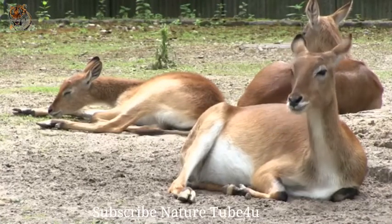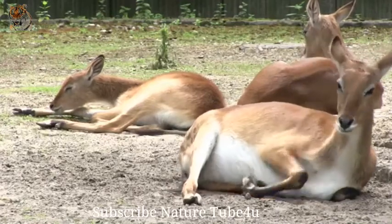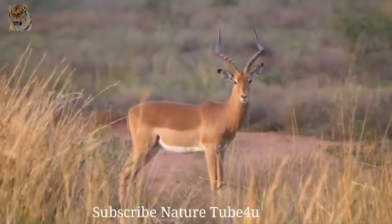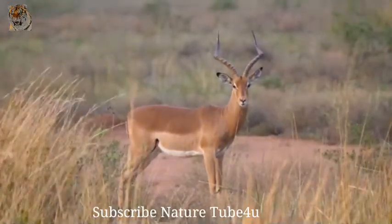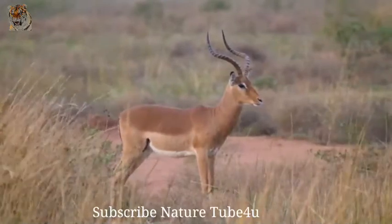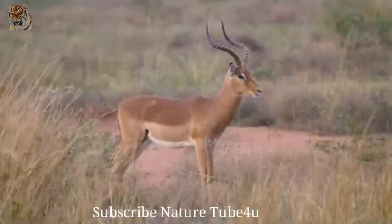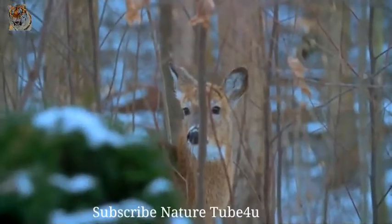Female deer, called does, give birth to one to three young at a time, usually in May or June and after a gestation period of seven months. Young deer, called fawns, wear a reddish-brown coat with white spots that helps them blend in with the forest.